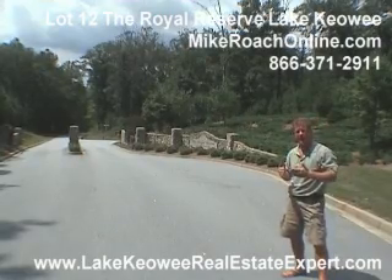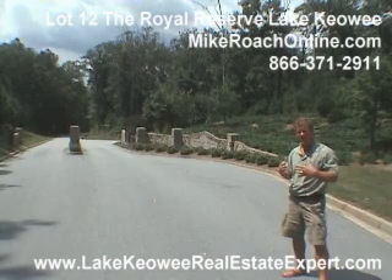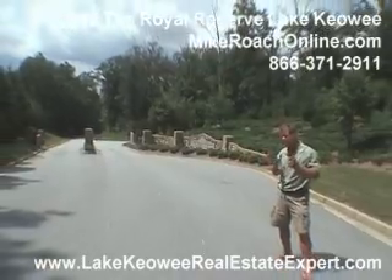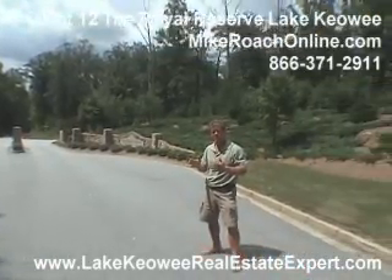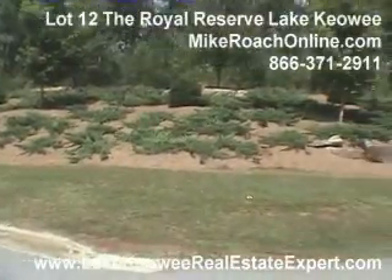If you're going north on Highway 133 up towards Highway 11, Pickens County side of the lake, you would take a left on Pine Grove Church Road, follow it for a couple miles — you're actually driving through the reserve community — and then you would turn right on Royal Reserve Drive, and that will bring you right to this point.